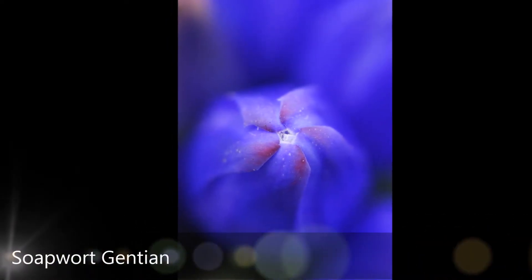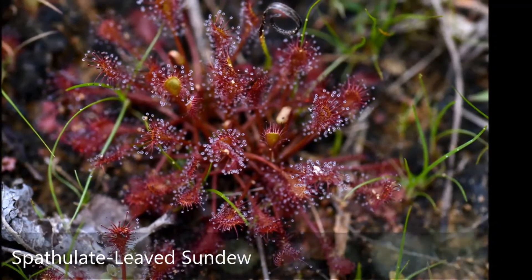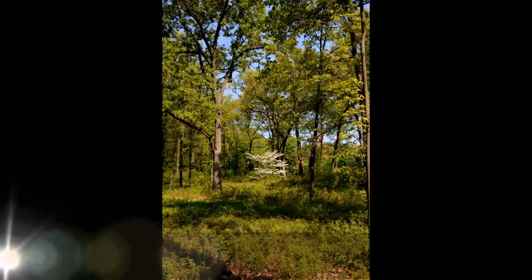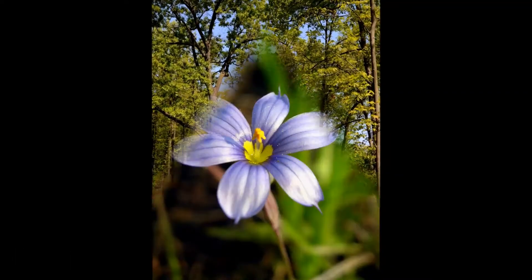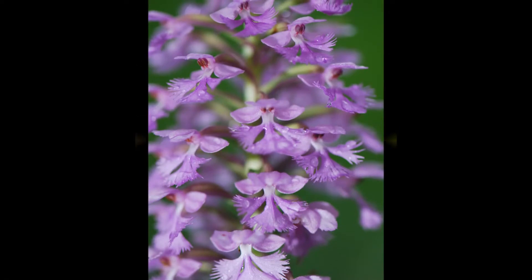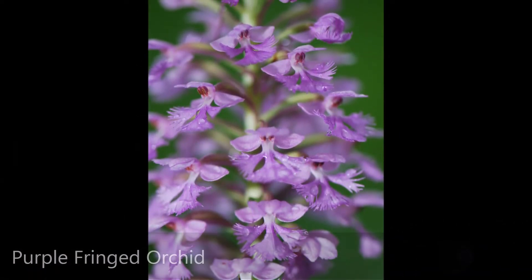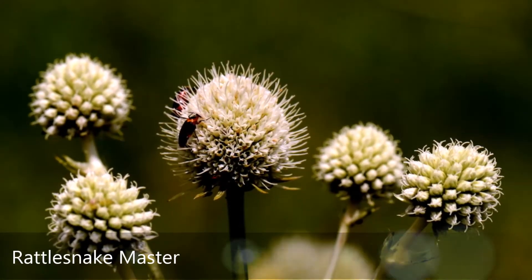The Oak Openings region stretches more than 200 square miles across northwest Ohio and southeast Michigan. It has been called one of the last great places on earth, and you can explore its wonders in your own backyard. The Oak Openings is home to more state-listed threatened and endangered species than any other place in Ohio. It is also one of the last remaining Oak Savannah wet prairie complexes in the world.